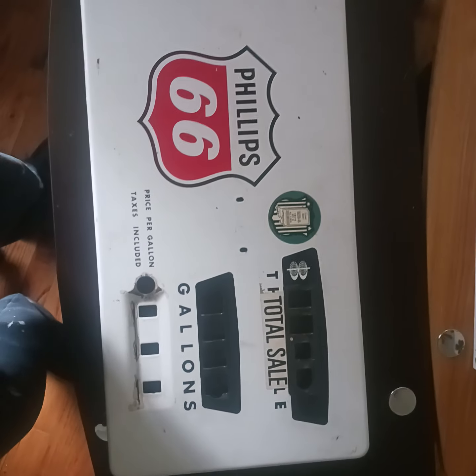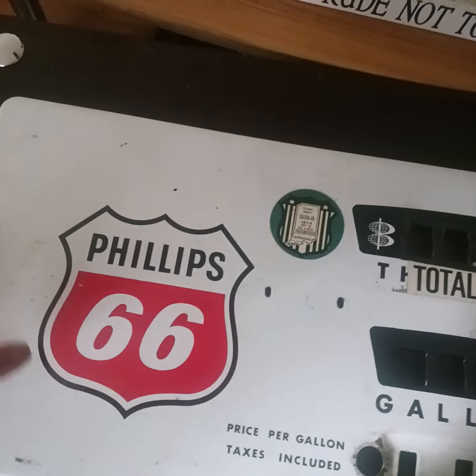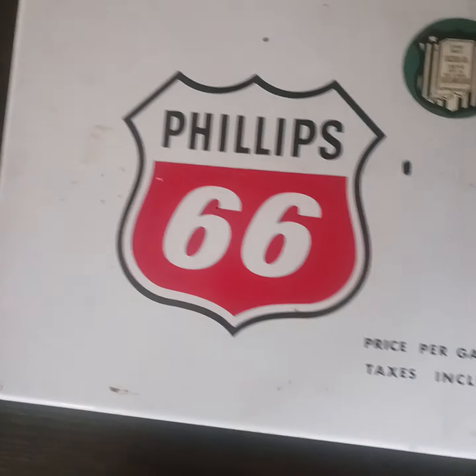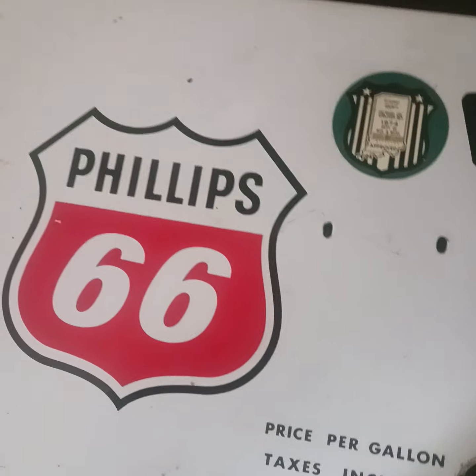Hi guys, Tom here — Rick's favorite hoarder, yes, never throw anything away. This is the front part of a gas pump which I personally removed from a defunct gas station in Oak Lawn, Illinois back in about 1980 or so.